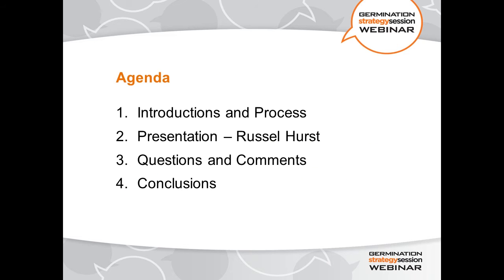Just quickly to our agenda — we're partway through number one, doing introductions and process. Our presenter will take about 45 to 50 minutes to do his presentation. We will have time for questions, comments, and some conclusions.